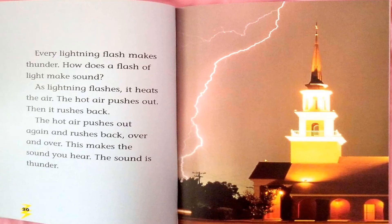Every lightning flash makes thunder. How does a flash of light make sound? As lightning flashes, it heats the air. The hot air pushes out, then it rushes back, over and over. This makes the sound you hear. The sound is thunder.